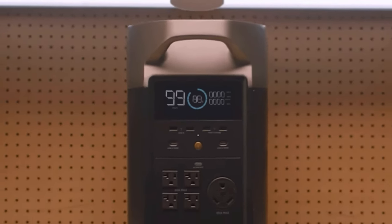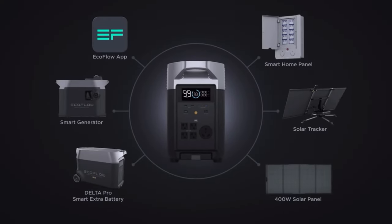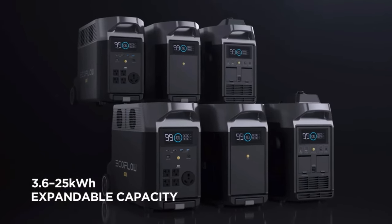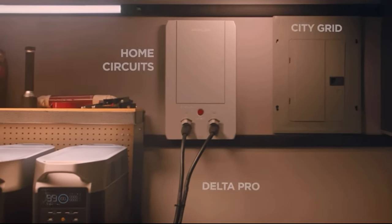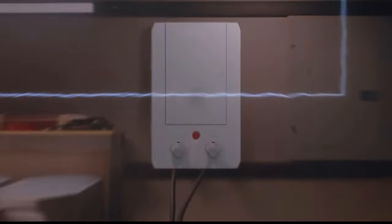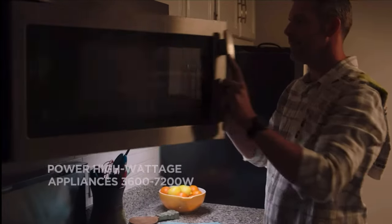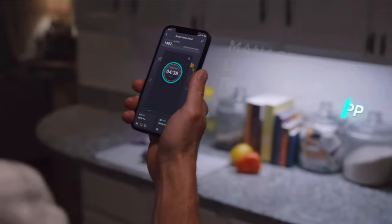Ever since the release of the EcoFlow Delta Pro, this has been part of an expanding ecosystem from EcoFlow. With the ability to expand the batteries from 3.6 to 25 kilowatt hours, this allows for real home backup use. With the EcoFlow Smart Panel, you can hook up several home circuits to provide power to your home. When utility power becomes unstable and fails, this will draw power from the Delta Pro units to still provide up to 7,200 watts.